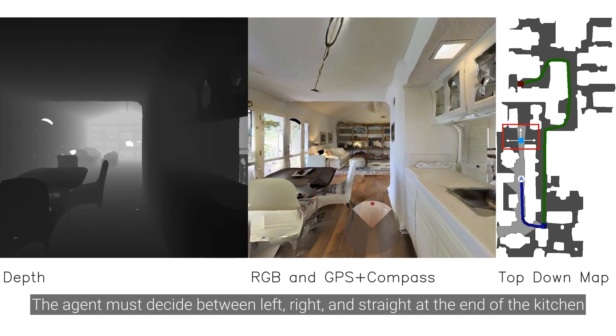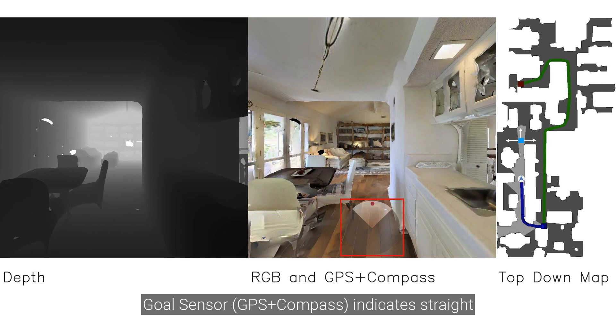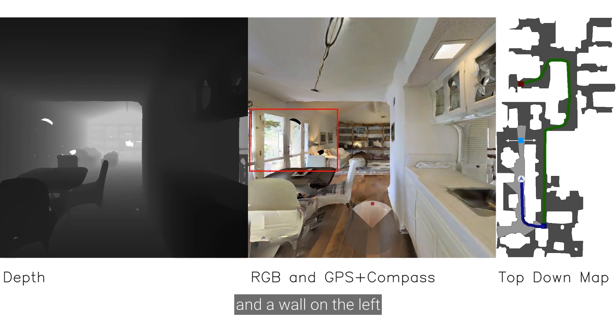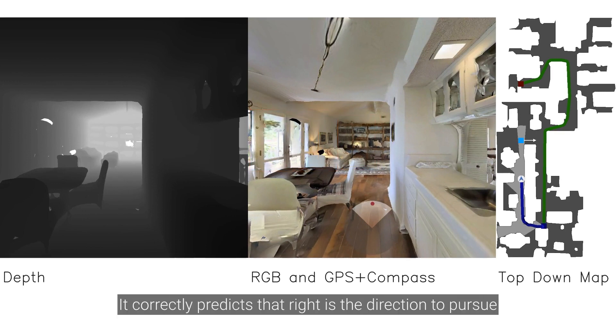In this example, the agent must decide between left, right, and straight at the end of the kitchen. The goal sensor — GPS plus compass — indicates straight. However, it can see there is a wall straight ahead and a wall on the left. It correctly predicts that right is the direction to pursue.